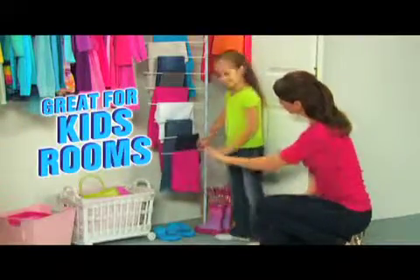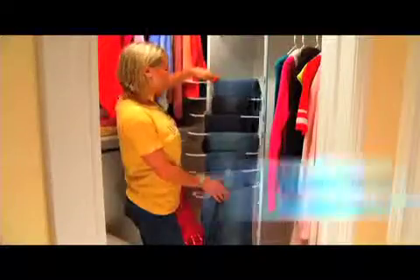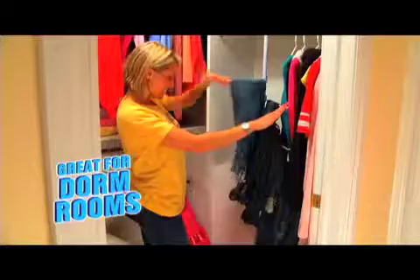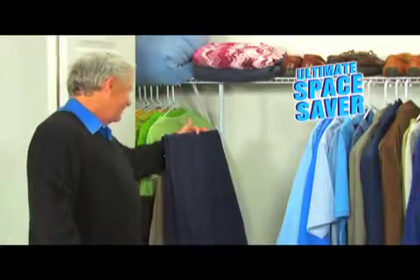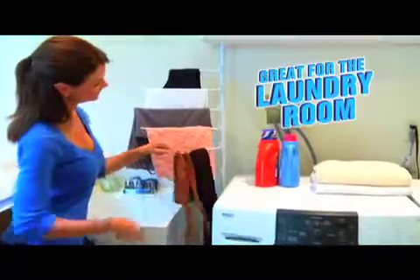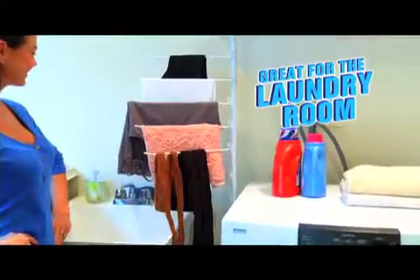Place Swivel Closet in your child's bedroom to keep clothes off the floor, or in the dorm to organize an entire denim wardrobe. Ready to downsize? Swivel Closet is the ultimate space saver — set it up in your laundry room. It's the perfect drying tree for all your fine washables.